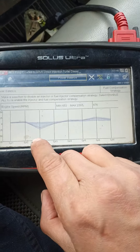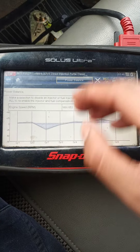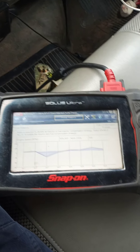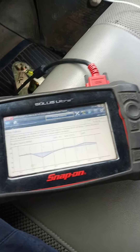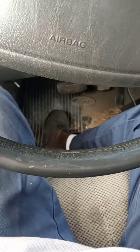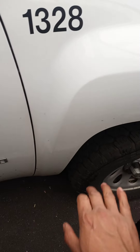When I let off the gas, watch how number seven drops down right away and the truck starts shaking super bad. That tells me I have an issue on number seven. I've already checked under the hood and I know what the problem is — I'm going to show you right now.